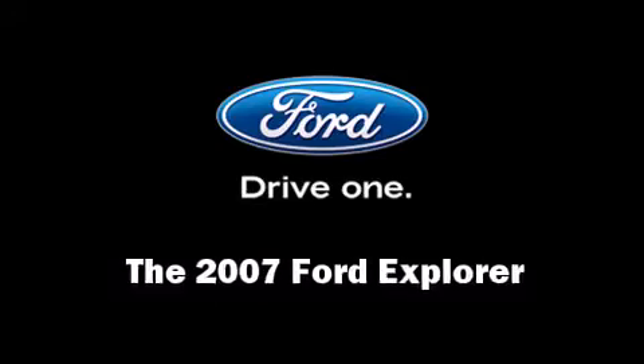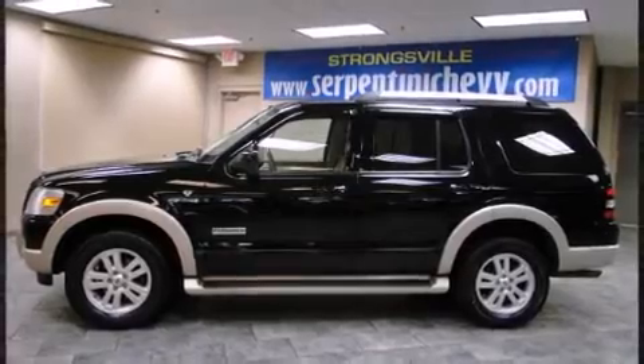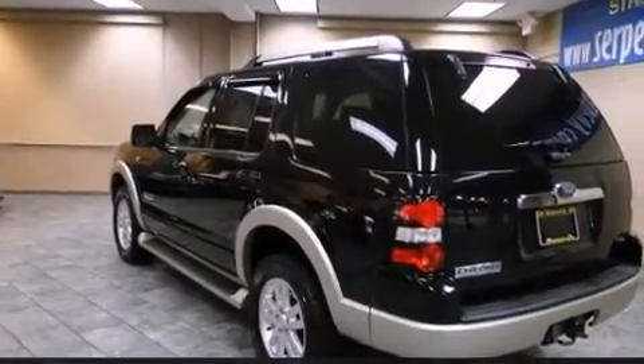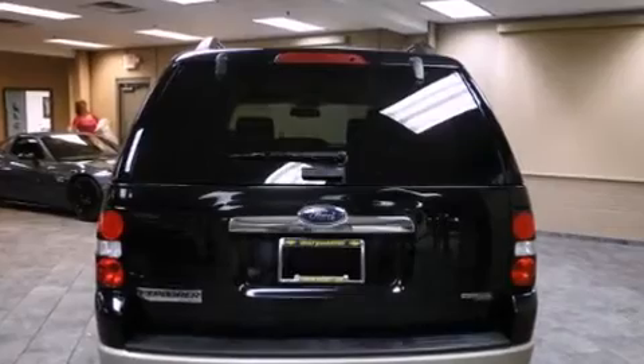Come test drive this 2007 Ford Explorer. A 4.6-liter V8 engine pairs with a sophisticated six-speed automatic transmission, providing a smooth and predictable driving experience. Four-wheel drive allows you to go places you've only imagined.